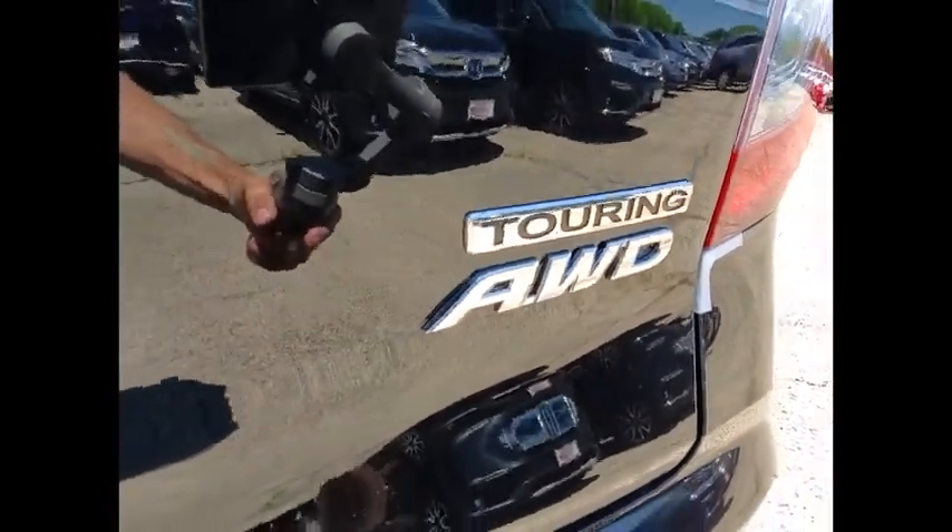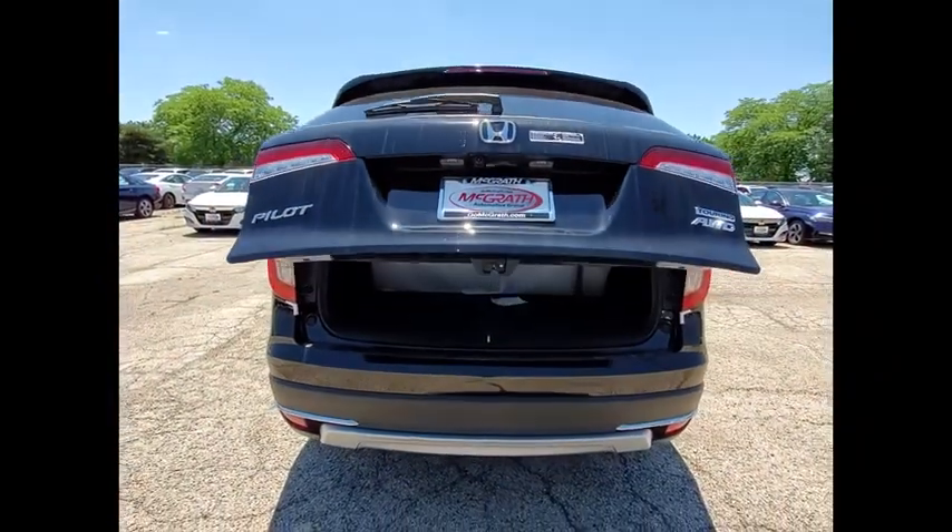Rear spoiler, remote engine start, power lift gate, brake assist, traction control.